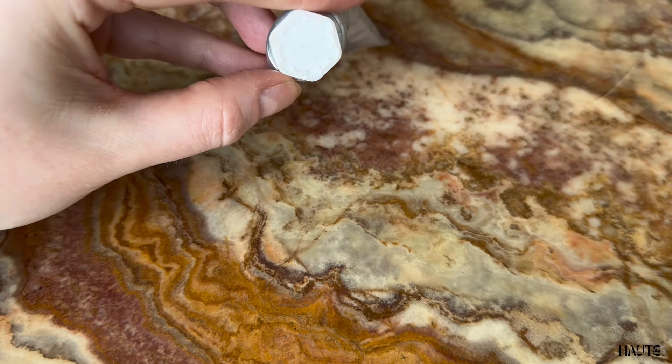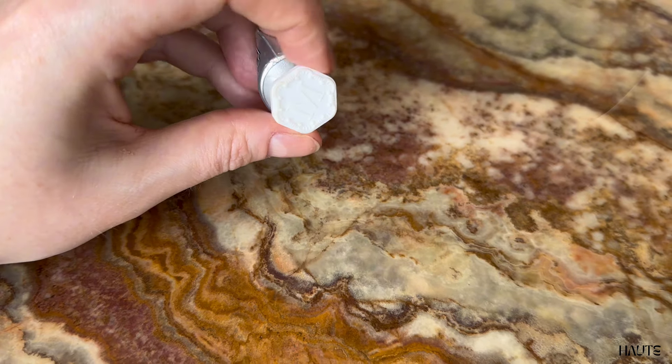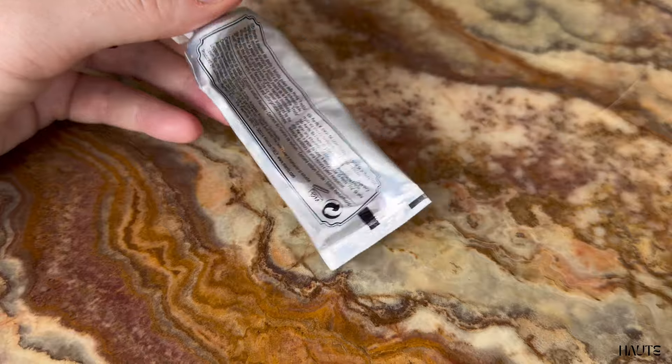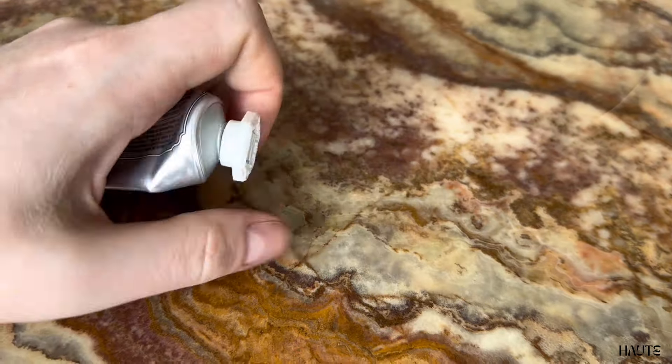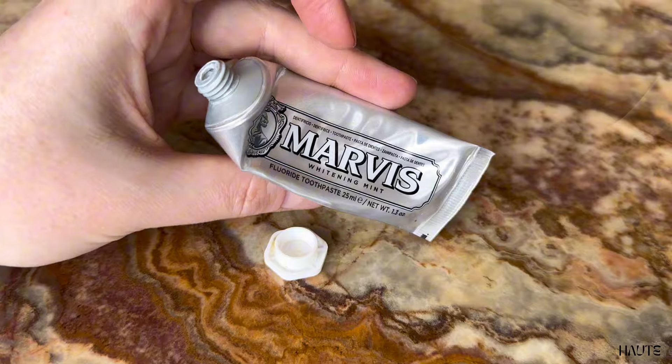This is a small size travel toothpaste and it comes with a screw cork. The taste is pepperminty and super fresh. The silver packaging gives a luxurious feeling and the toothpaste is thick and white.